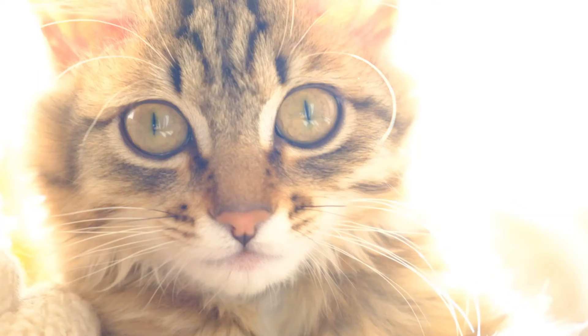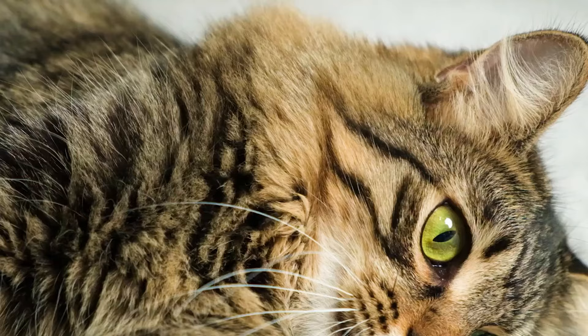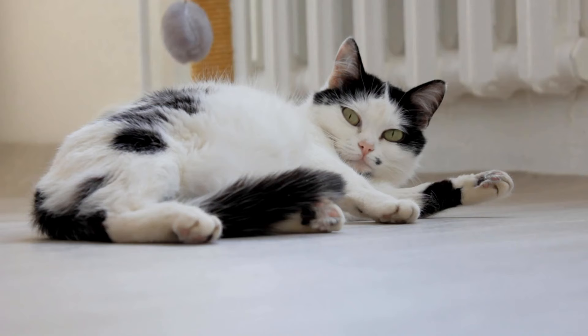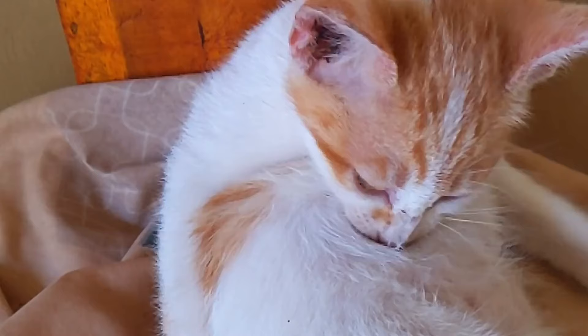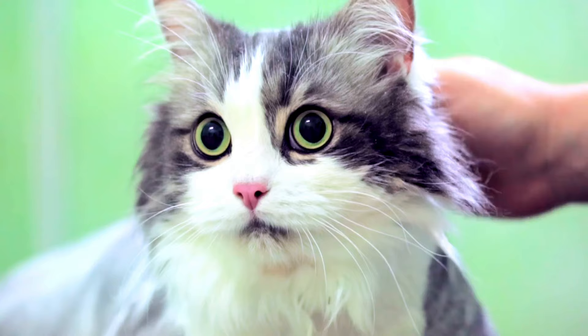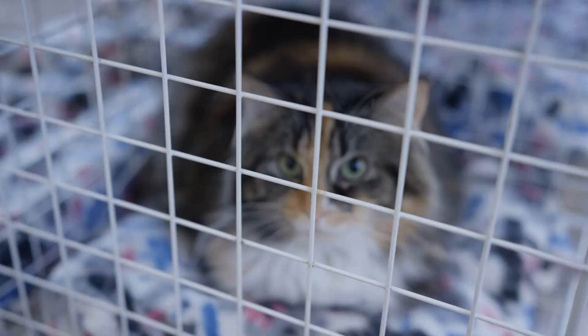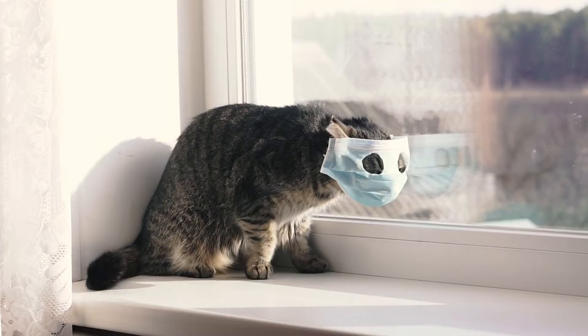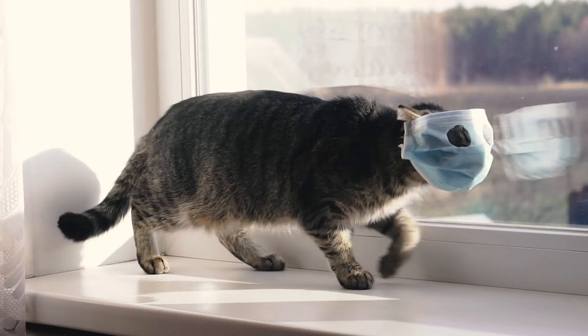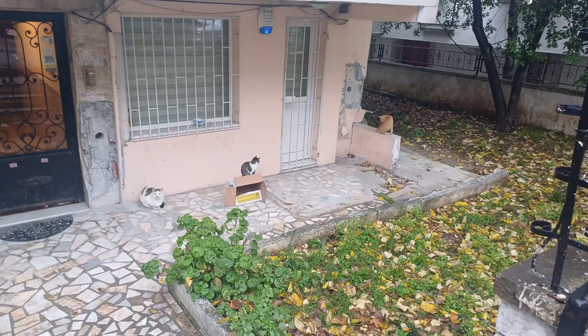Signs of rabies in cats typically start with a change in behavior and progress gradually. You may notice your cat is unusually aggressive or timid. Physical signs may then appear, including excessive drooling or foaming at the mouth, difficulty swallowing, seizures, and paralysis. If you see any of these signs, especially in a cat with an unknown vaccination status, contact your veterinarian immediately. Rabies is always fatal once clinical signs appear, so early detection and prevention are crucial. It is possible, although rare, to get rabies from scratching a cat if the saliva containing the rabies virus comes into contact with the scratch wound.